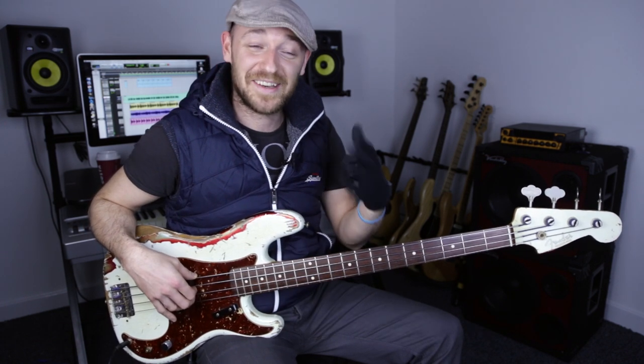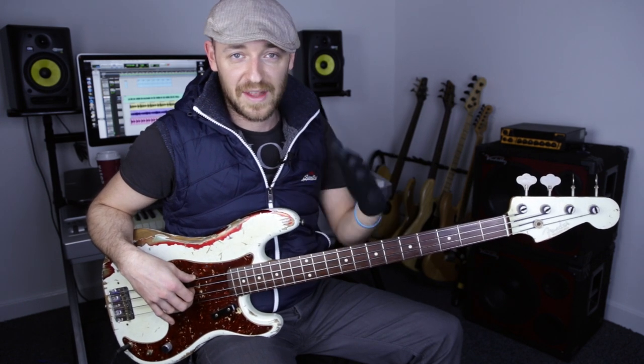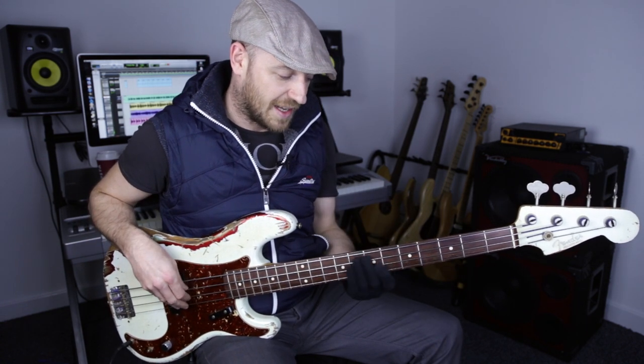Check out the new course in the Scott's Bass Lessons Academy called Harmonic Layering. It's where I talk about building the foundation and then laying the chord tones on top and the scales on top of that. There's a really specific way you can look at things to make it a lot easier.